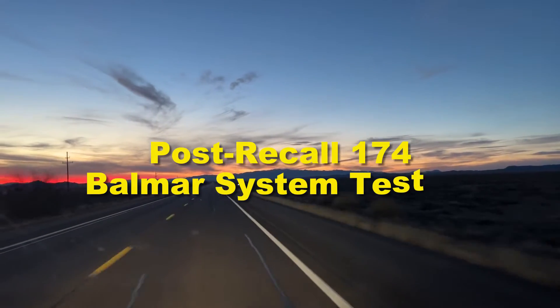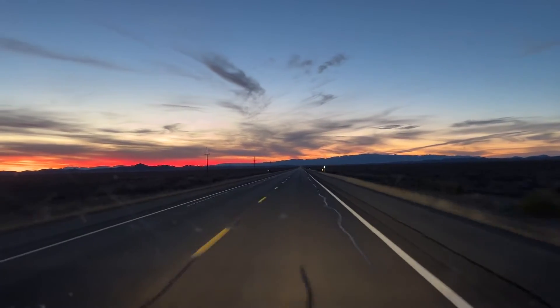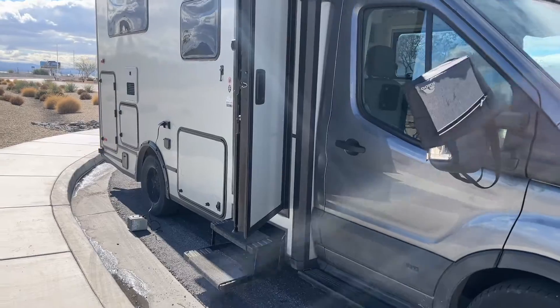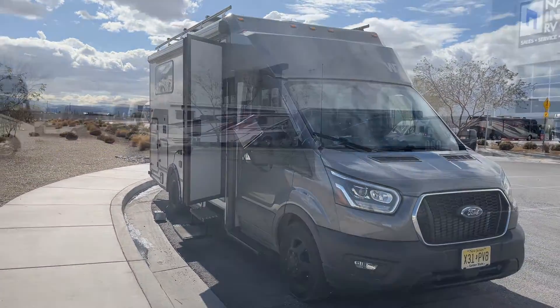We put a video together about our experience with the 174 recall. This is a 2022 Echo inverter — the inverter is in the battery compartment and the regulator is in the engine compartment, though your configuration may vary.